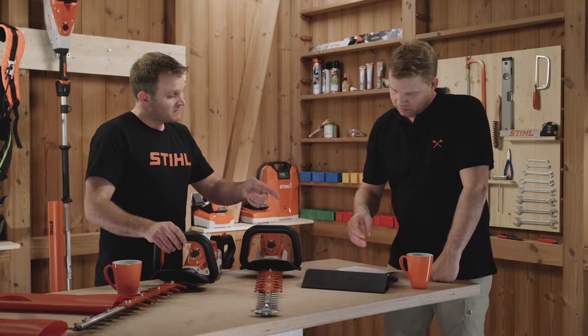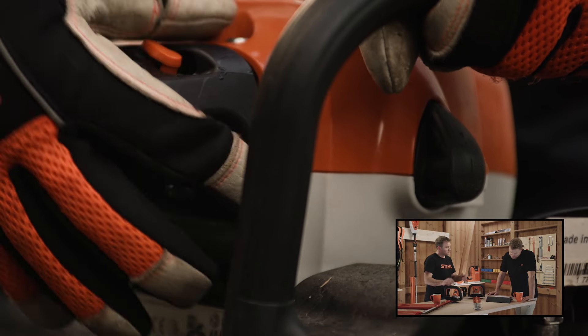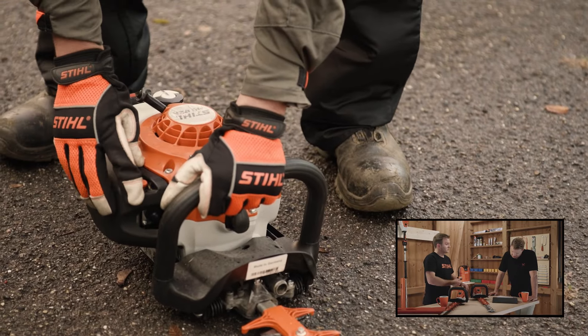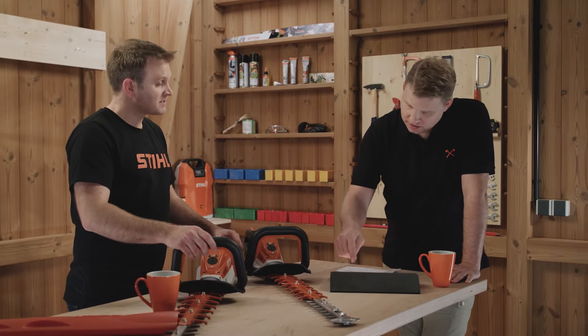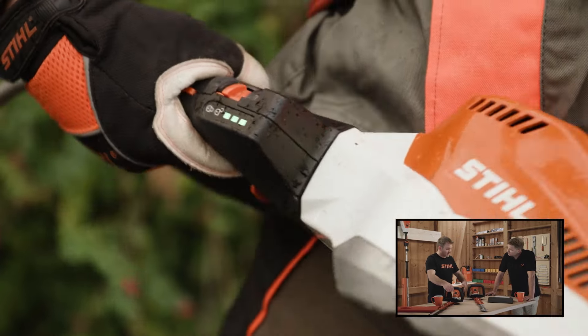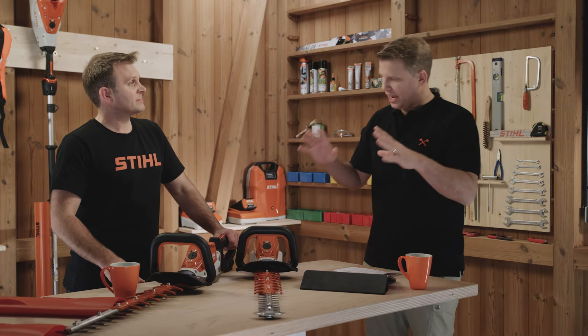What about the startup process? Overall it's simpler on battery-powered machines. On the petrol machine, you're priming the bulb to make sure fuel's in the system, moving the choke to full choke, pulling the starter cord until it splutters and almost comes into life, then into semi choke and pulling until it starts. It's a simple enough process but it takes a few stages. Whereas on the battery machine, you're just plugging in the cord or popping in the battery, activating the switch to make it live, and pulling the triggers — very simple to pick up and go.